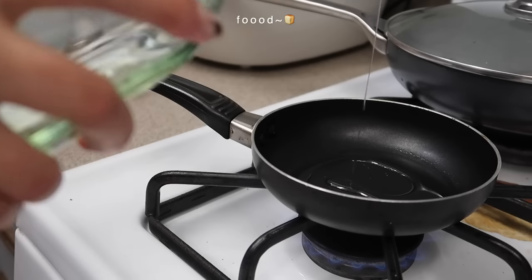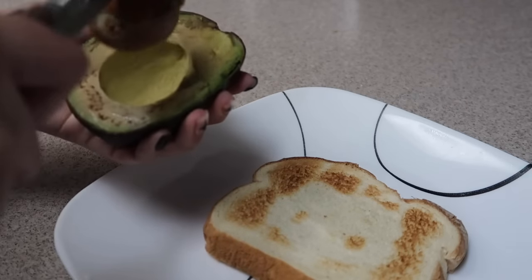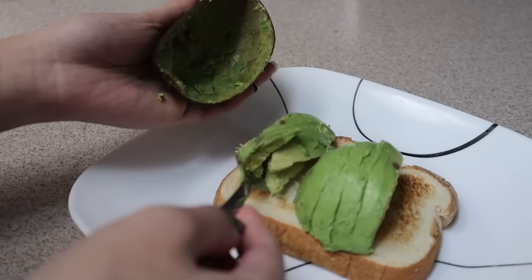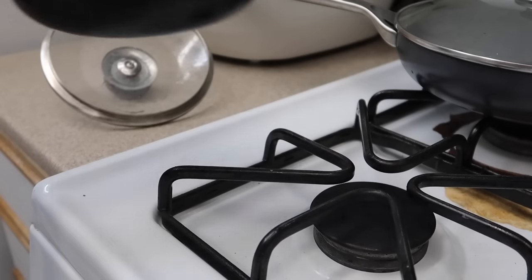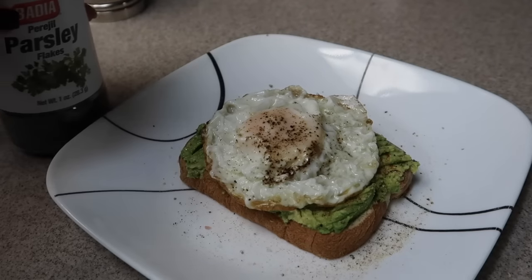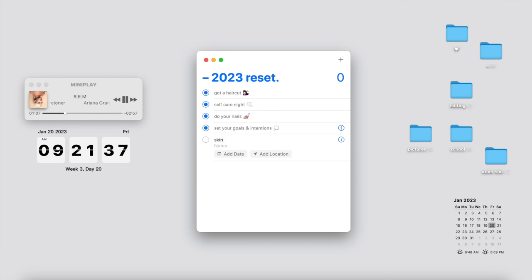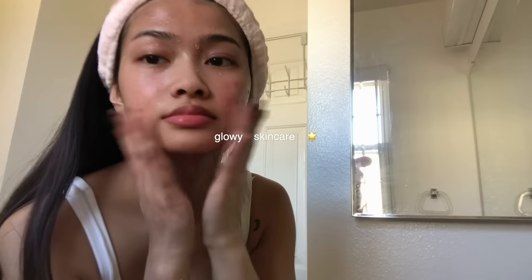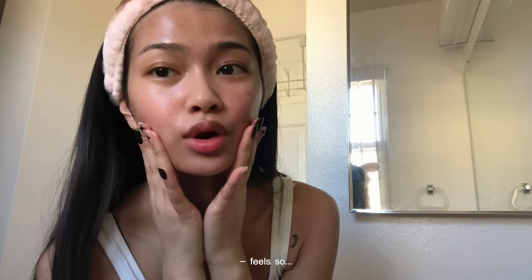I love it so much, and I enjoy watching it. My skin feels so hydrated and nourished right now.